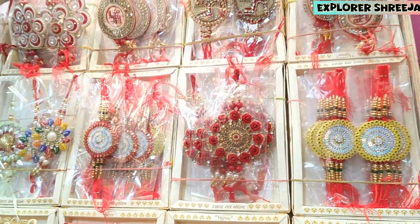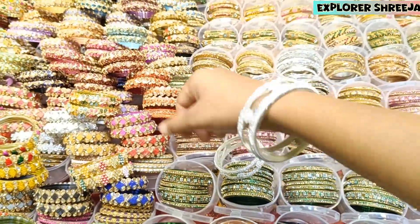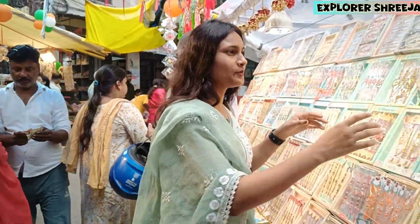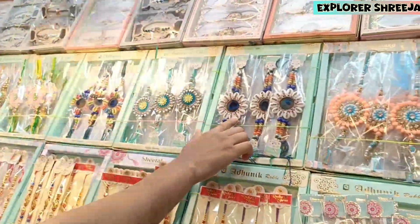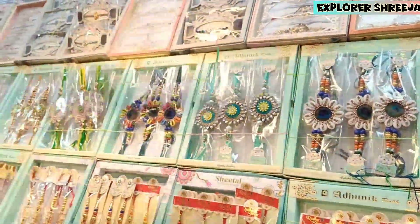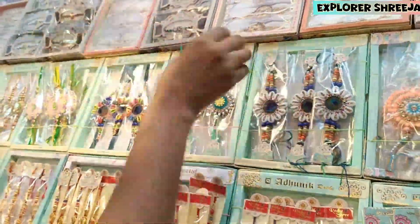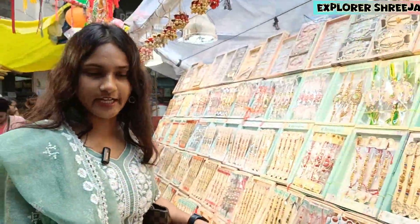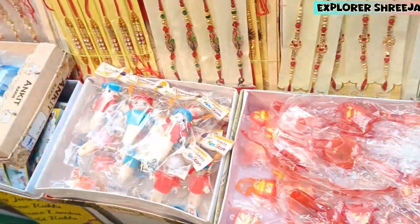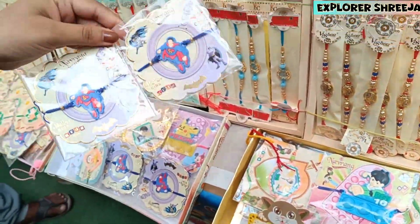Look at this very beautiful Rakhi, look at this guys! We came in for Rakhi but we found so much more. You've got lots of Rakhi. Look at this — here you'll see a very beautiful view. You can see a variety of children's Rakhi — different cartoons and designs.